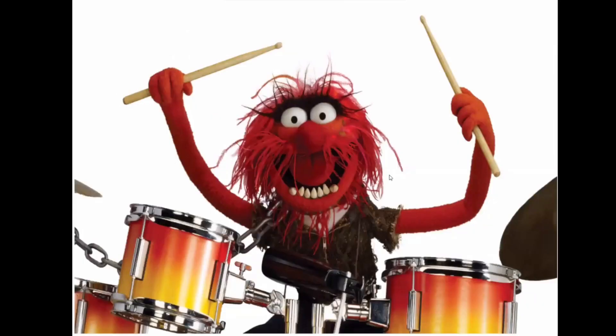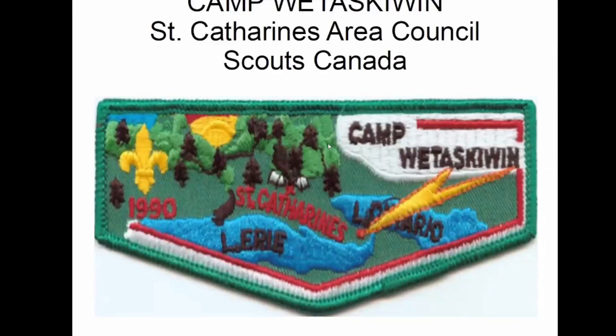So the reason for this slide is that — if Joe is on the call — I wanted to get him ready because this is the one and only one I have from Canada. I'm going into my flaps now. This is Camp Skiwin in St. Catharines.